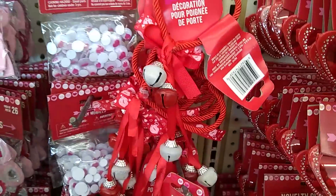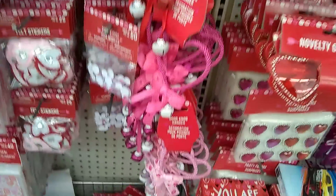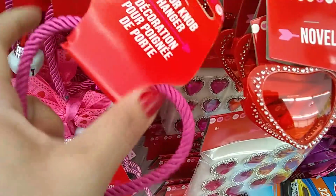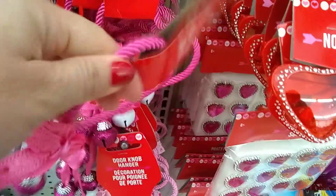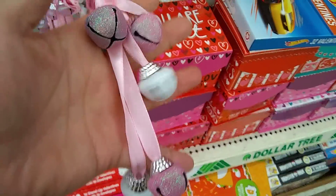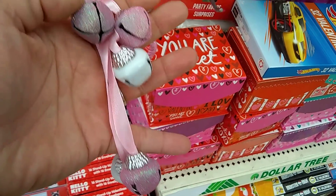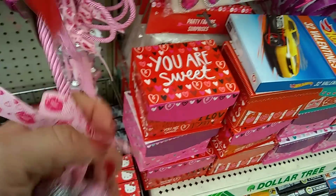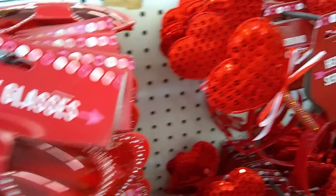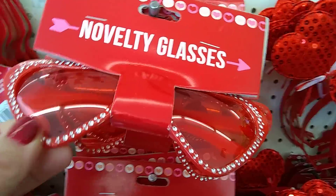They even have doorknob hangers now that jingle. Look at its heart — is that not too adorable? Really pretty. Look at those bells — you've got pink, white lacquer, silver. Really cute. Party favor surprises — these are rings. I really want those glasses. I would still rock them.